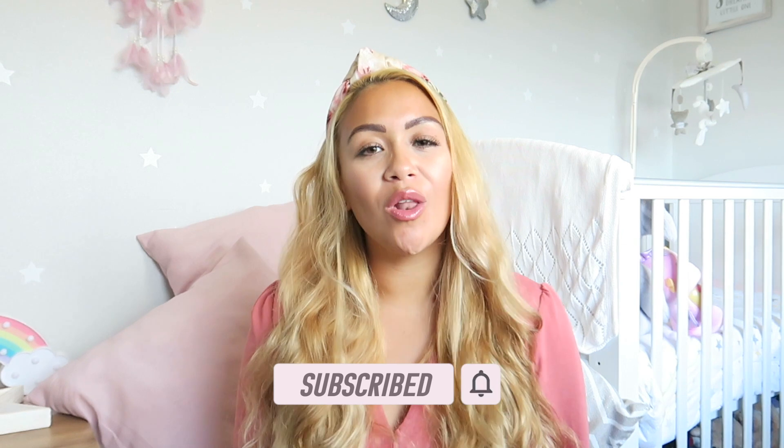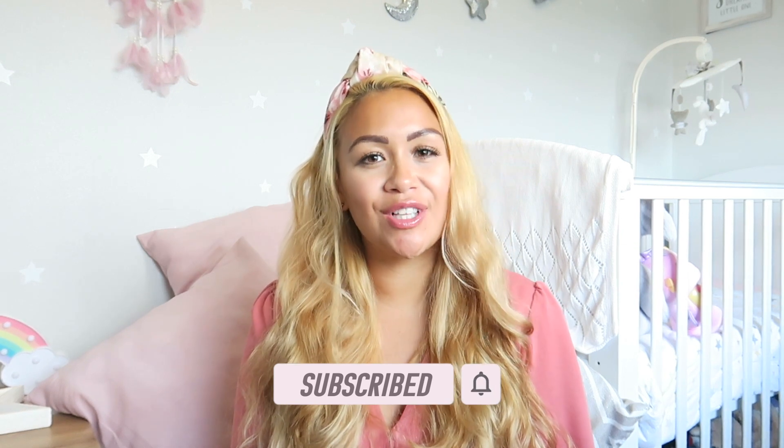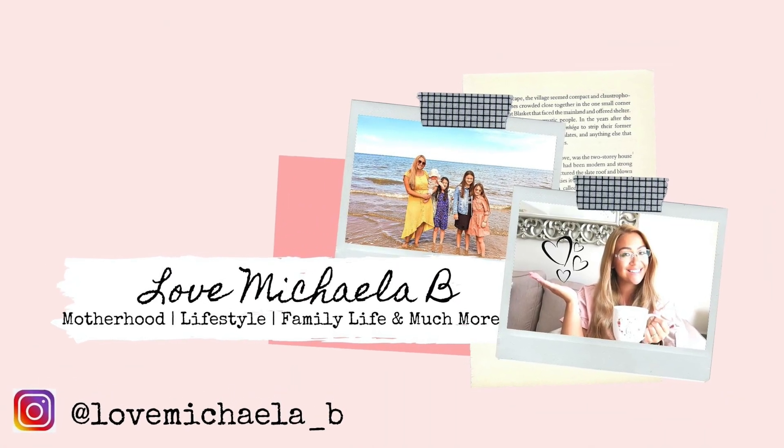I'm super excited to show you all of these beautiful baby girls clothes I've picked up. I have spent a little bit too much, and I hope it helps you see what's out and about in the shops and online for your little baby girl. Let's get straight into it.